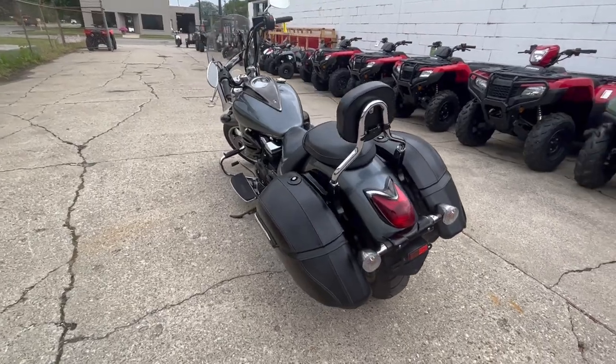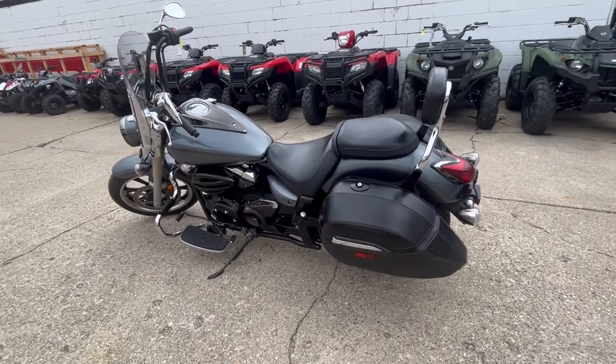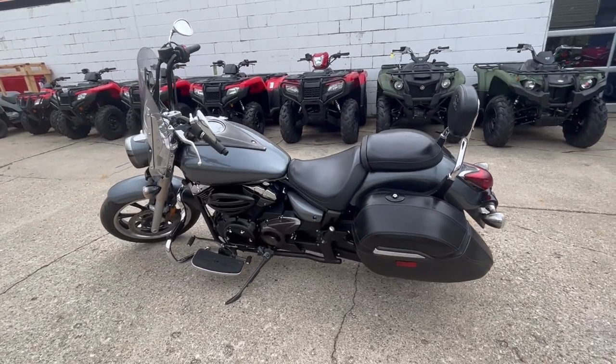Buy with confidence here at ApprovalPowerSports.com. Jump on our website or give us a call at 810-648-9500.